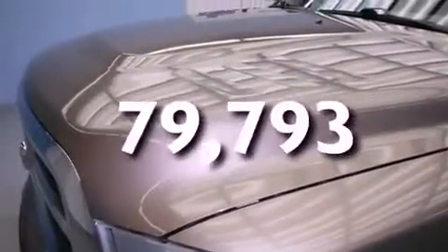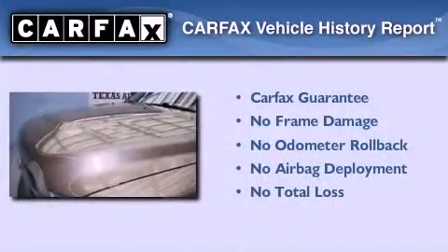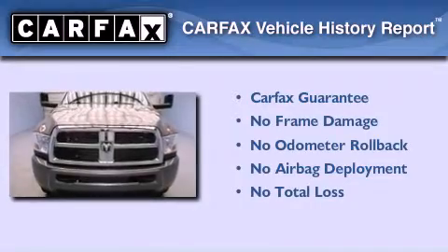This vehicle has fewer than 80,000 miles on the odometer. Not to mention that this Dodge qualifies for the Carfax buyback guarantee.